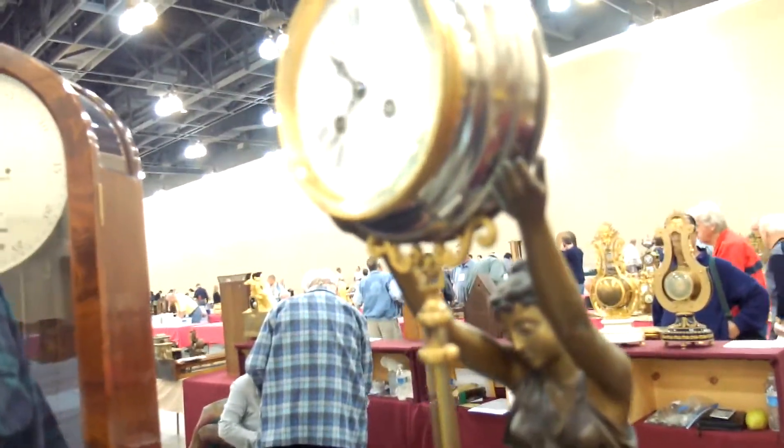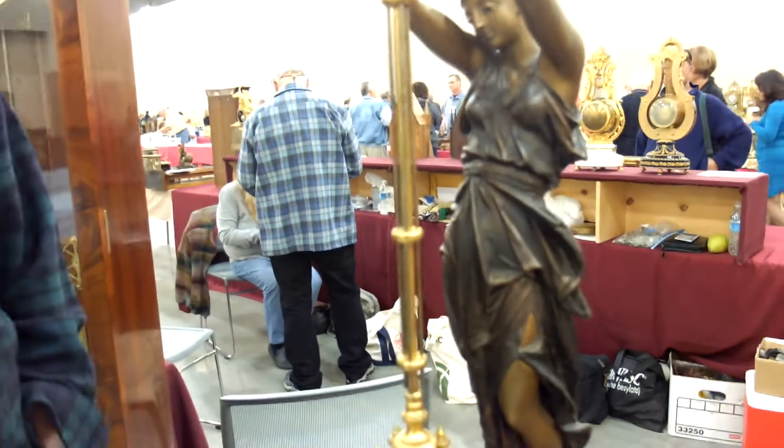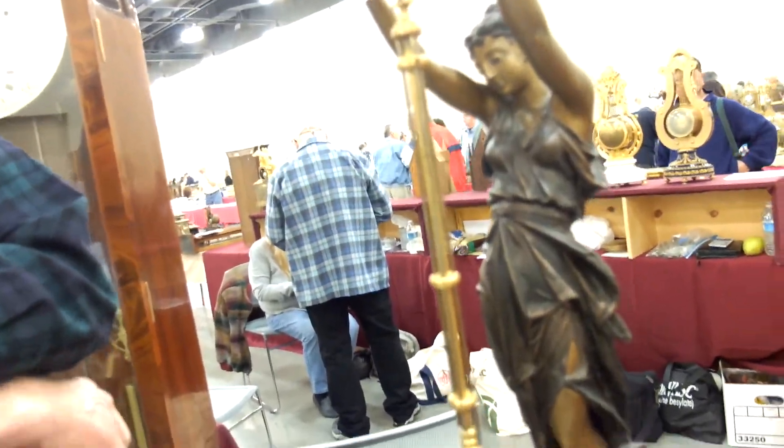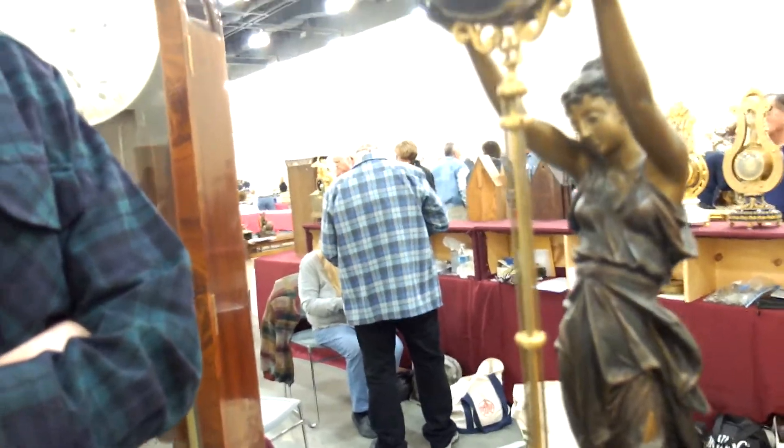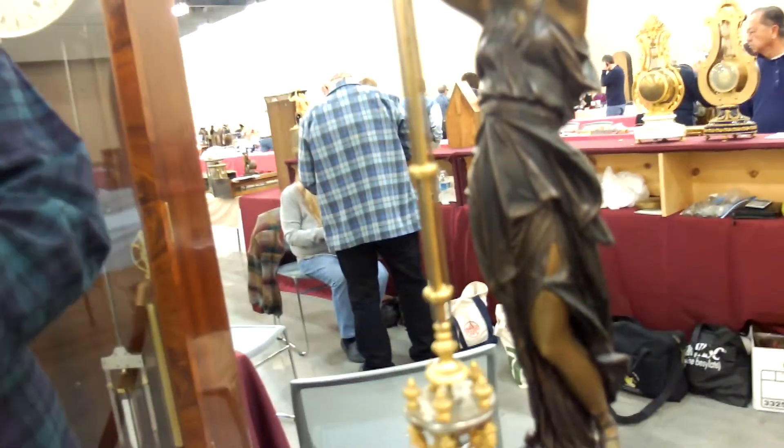How old did you say this was? This is about 1885. And how much would it take in cold cash to get it from your hands today? It would take about $23,500.